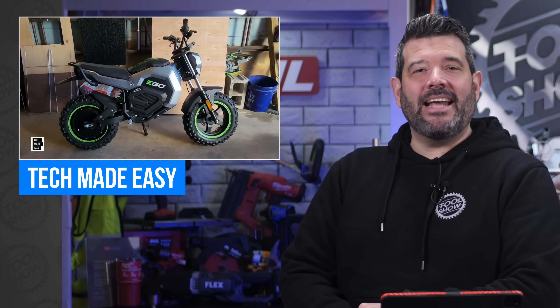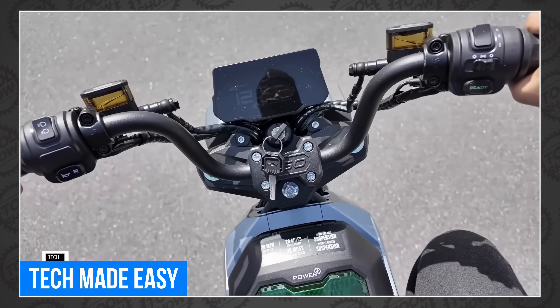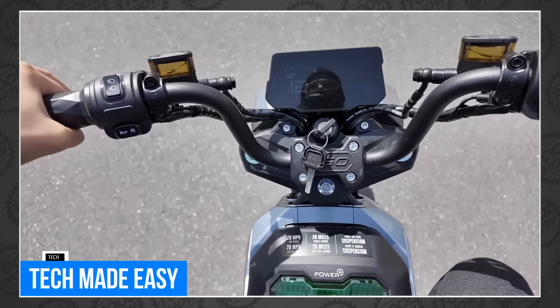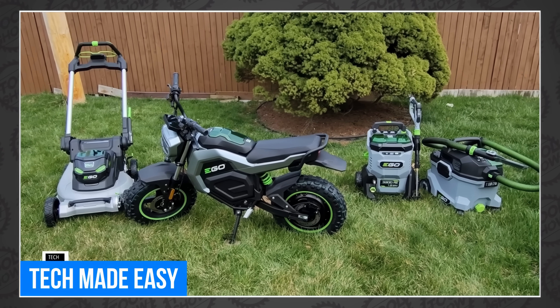Tech Made Easy got the new Ego 56-volt minibike and did a bit of battery testing with it. He was able to get up to 15 miles an hour with a single 2.5-amp-hour battery, but it didn't appear to last very long. We've put about 30 miles on ours so far, but we only use a pair of 12-amp-hour batteries — because that's how we roll.